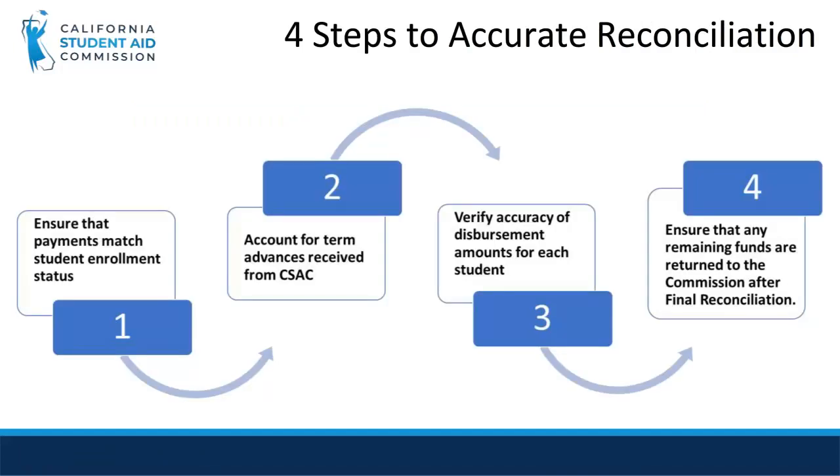Here are the four steps to accurate reconciliation. The first is to ensure that payment and student statuses are reported to the Commission correctly. The second is to account for funds received from CSAC. The third is to verify accuracy of disbursement amounts for each student. And the fourth is to ensure that any remaining funds are returned to the Commission after final reconciliation. We will go over each step individually and explain what it means.